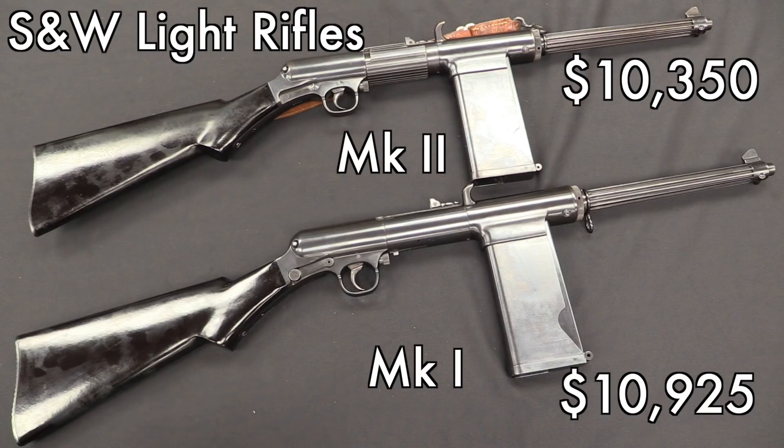Speaking of complete failures, same sort of thing here. If these rifles had been made by anyone other than Smith & Wesson, they wouldn't be worth nearly what they bring today. The Mark 1 — one of these was actually a bit rarer than the others, but they brought pretty much the same amount.